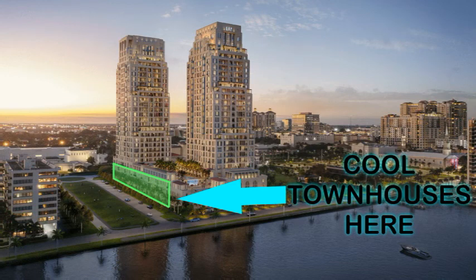Townhomes have a finished ceiling height of 10.5 to 11 feet on the first and third floor, and a rare 12.5 to 13 feet finished ceiling on the second floor. All townhomes come with their own private internal elevator.